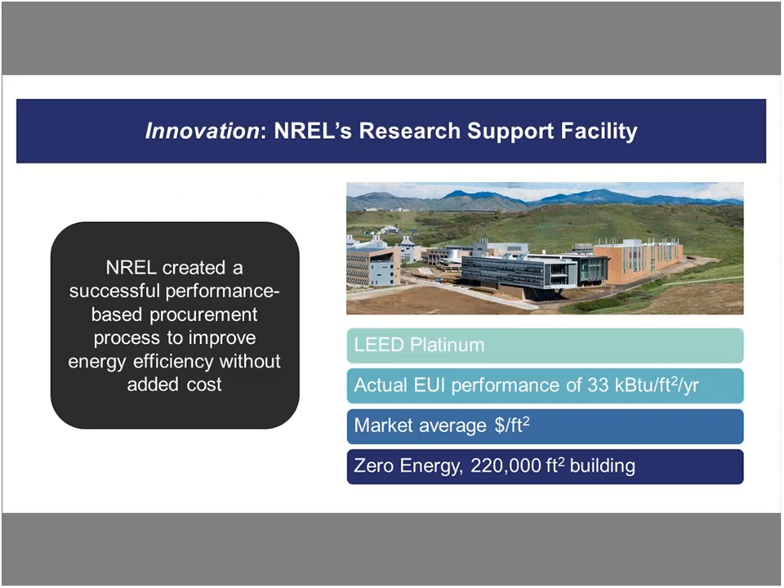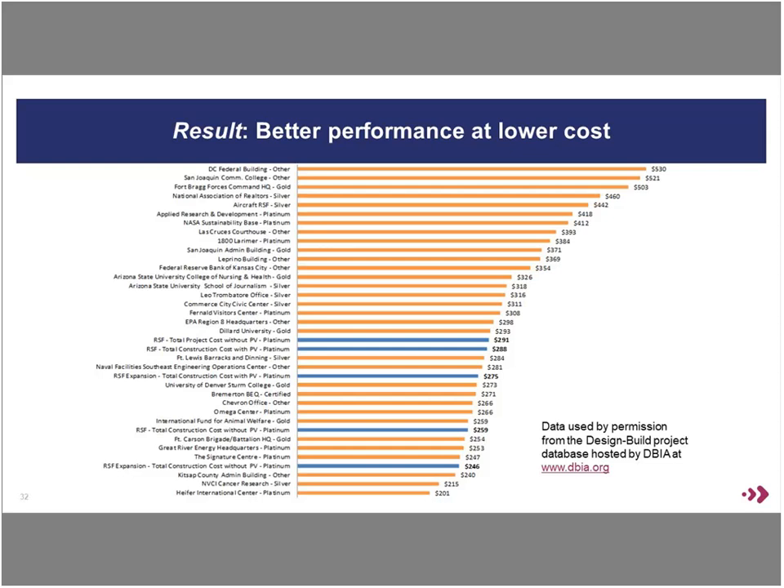They thought about how they could use this as an outreach opportunity. They took this model and applied it to a number of other buildings in their portfolio. The blue bars on screen are NREL facilities, and that dollar figure is dollars per square foot. Every building is LEED gold, silver, or platinum. And you can see that those five NREL facilities where they applied this performance-based procurement process still achieved the same energy performance, but did so at a much lower cost than the average building achieving LEED.